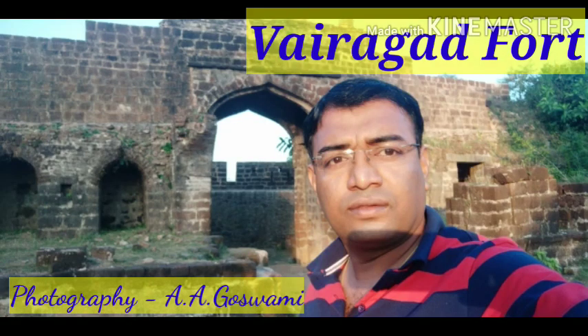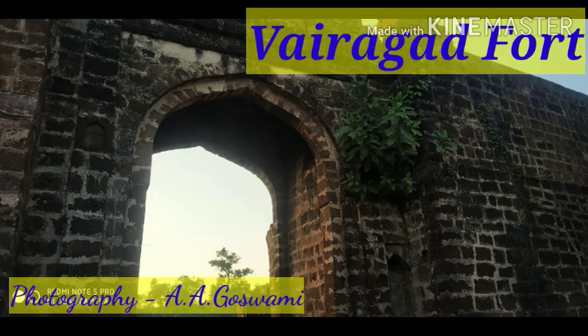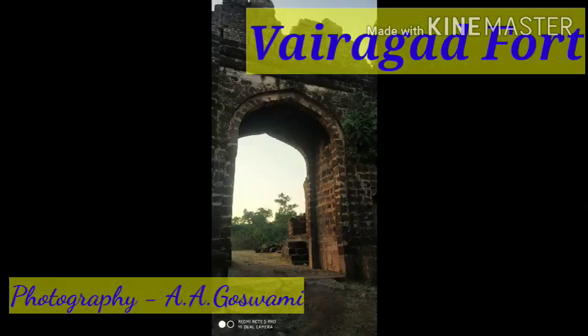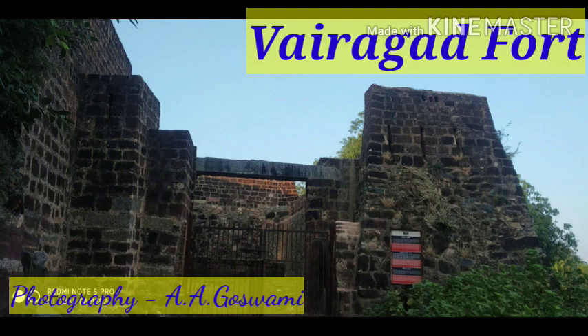ST buses are also available from the state bus service. You can see the main entrance gate — it's an old one. It's been built by the Vairagan king in the ancient period, where the local people were living. This is the main entrance gate.